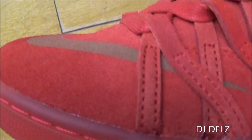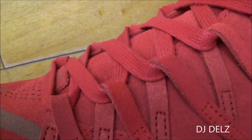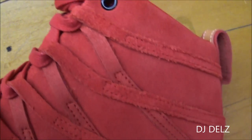Let's get up closer. You can see this suede on the upper — it's a nice quality suede. I love this model the way the straps loop up on the laces right there. I think that's real clever on this model.